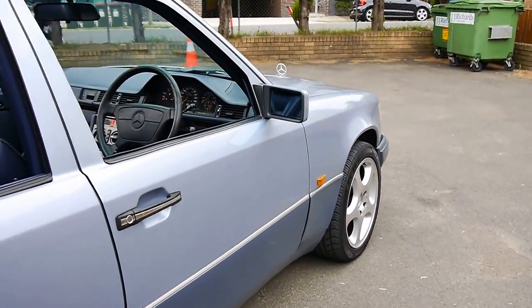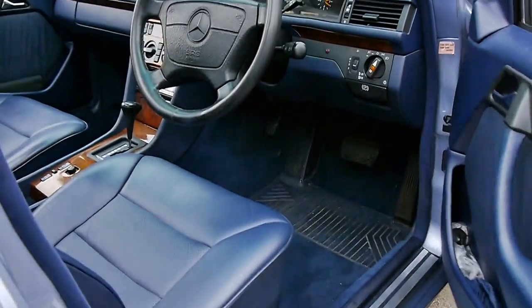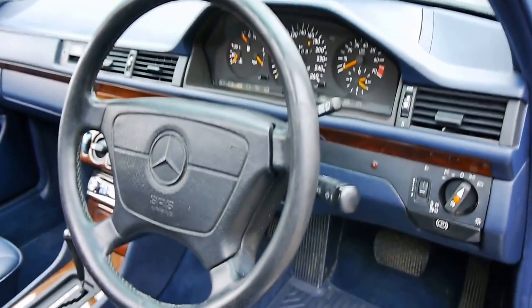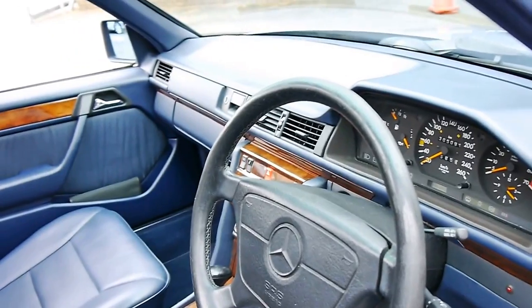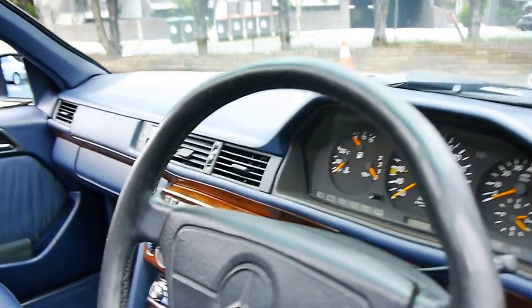It's done 305,000 kilometres. It's got a driver's airbag, but it is in particularly good condition, like most country cars are. I'll show you the logbook shortly, which is also very impressive.